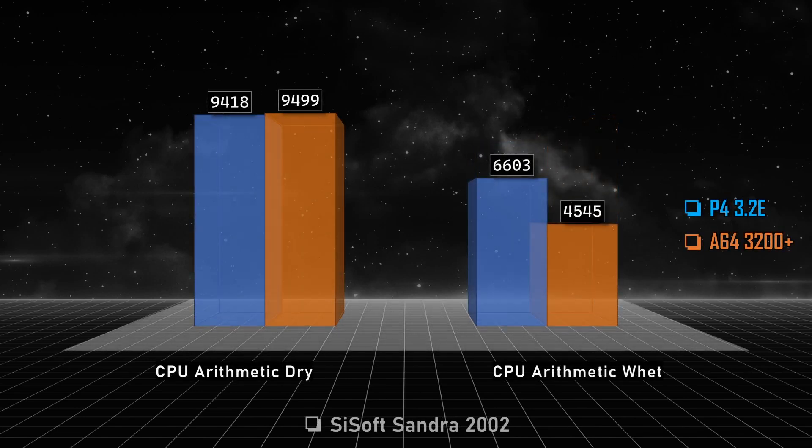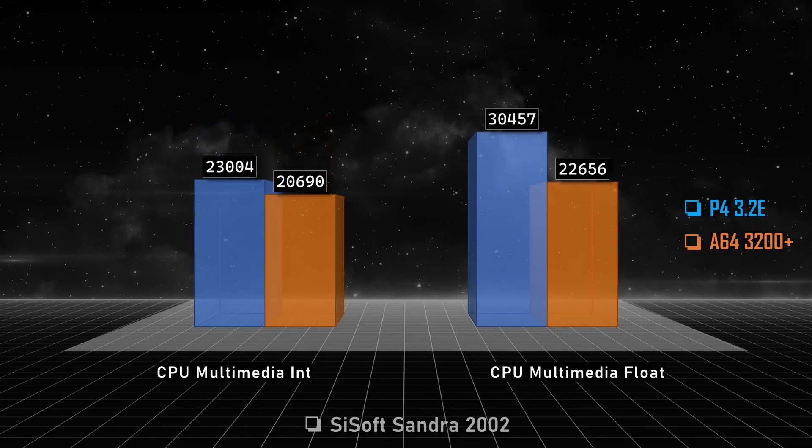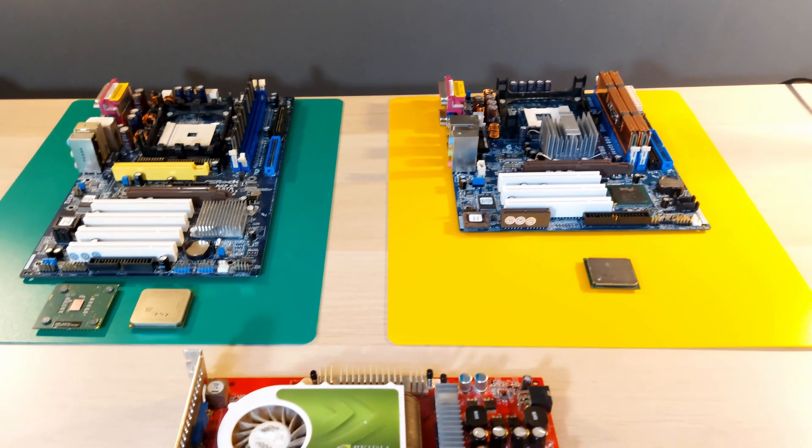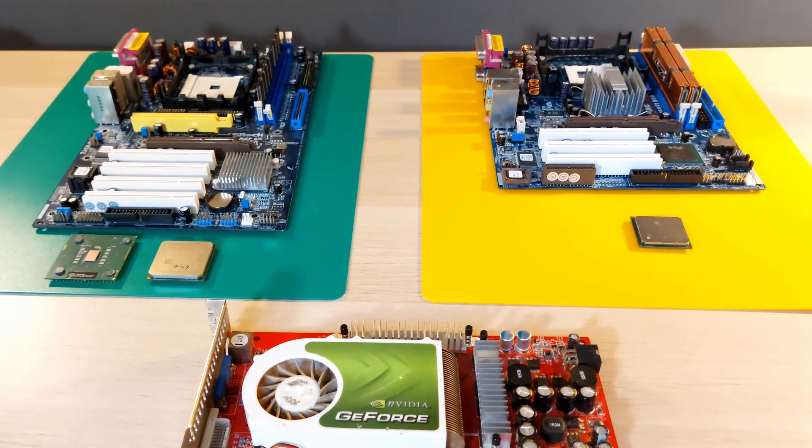And now, in the most useless benchmark ever invented by human beings, we have this. Enjoy! All the tests besides games and 3DMark were done with memory speeds of 333 MHz for the Athlon 64 — that's on me. Thank you all for watching, and until next time, leave fanboyism behind and be nostalgic. Let's go!